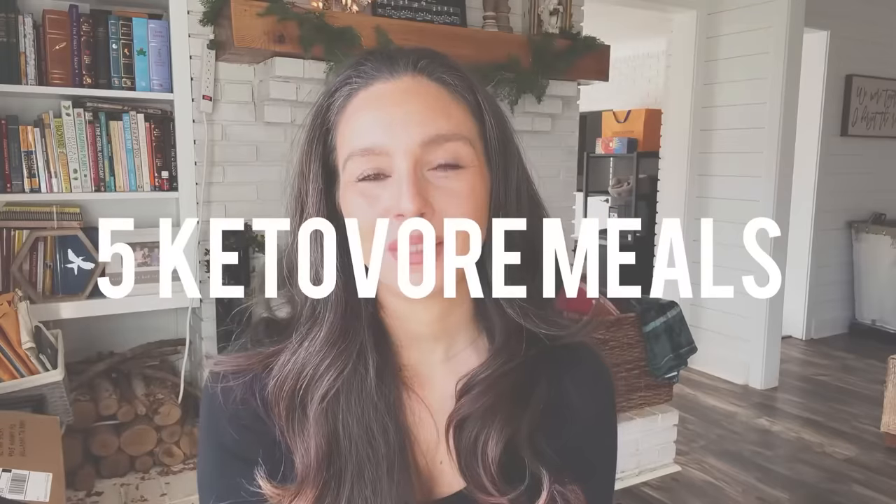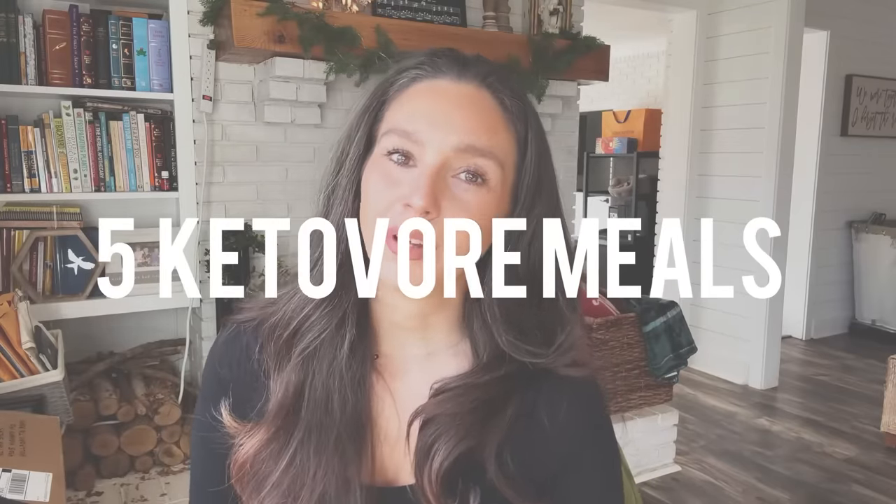Hi friends, welcome back to my channel. Today I'm going to be sharing with you five ketovore meals that my family eats every week.